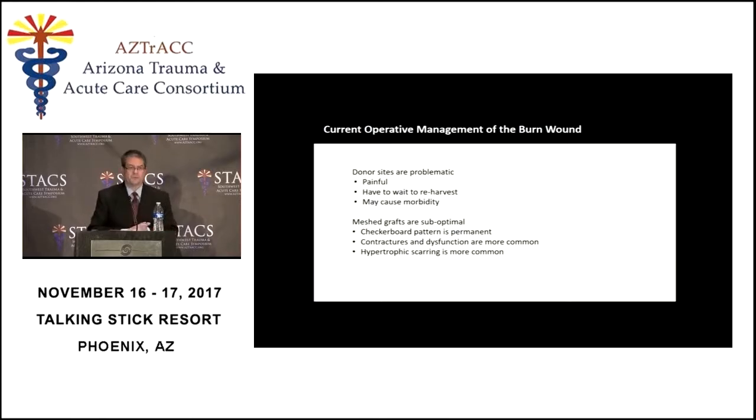There are a couple of problems with surgical management of the burn wound. First, donor sites — where we take skin grafts — are painful, and the bigger they are, the more pain they induce. You have to wait to re-harvest them. The biggest problem is that these patients come in, we get their burn off, and then we have limited donor sites. We can only graft a portion of the wound, then we have to wait for those donor sites to heal before re-harvesting, meanwhile the patient is in the ICU suffering complications.